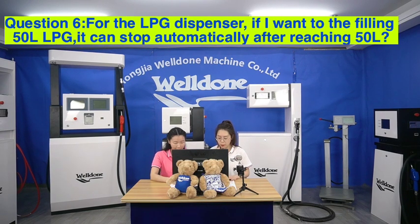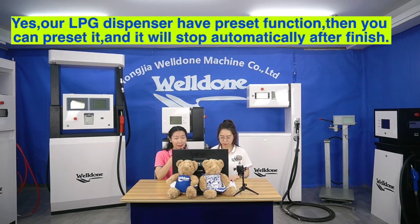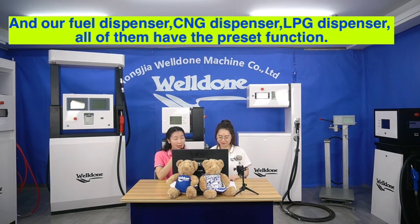Question 6. For the LPG dispenser, if I want to fuel 50 litres of LPG, can it stop automatically after reaching 50 litres? Yes, our LPG dispenser has a preset function. You can preset the amount and it will stop automatically after finishing. Our fuel dispenser, CNG dispenser, and LPG dispenser all have the preset function.